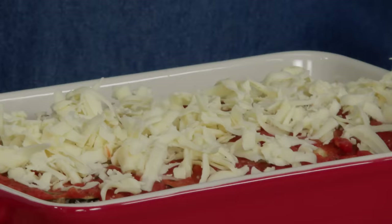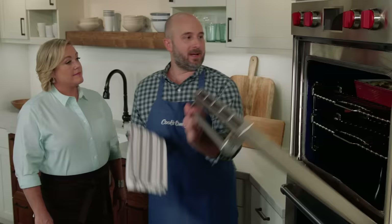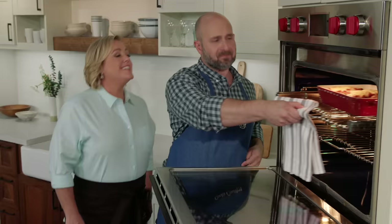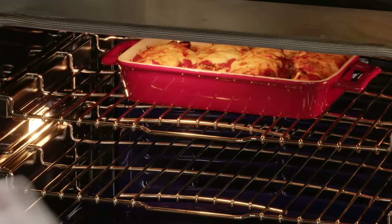Bake at 375 degrees with the oven rack set to the upper-middle position, about six inches from the broiler element. It'll take about 30 minutes to heat the casserole all the way through. Once it's bubbling around the edges, switch to broil to brown the fontina on top — this takes about three minutes, but watch it closely because it can go from beautiful to burnt in seconds.